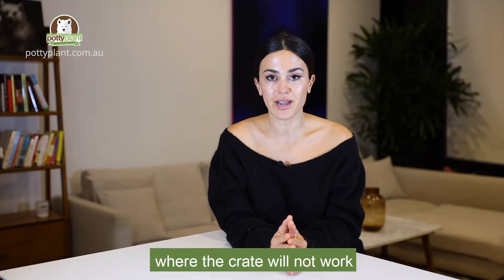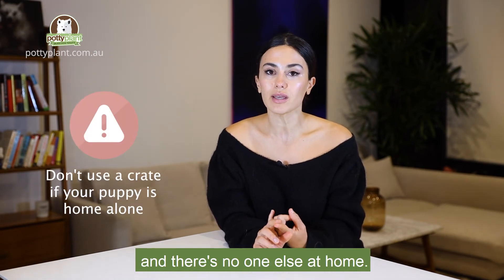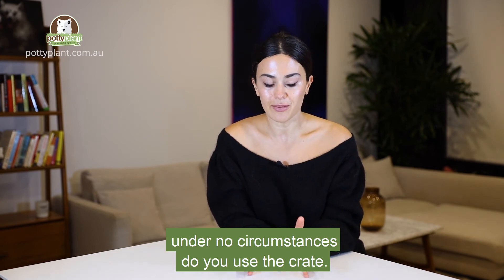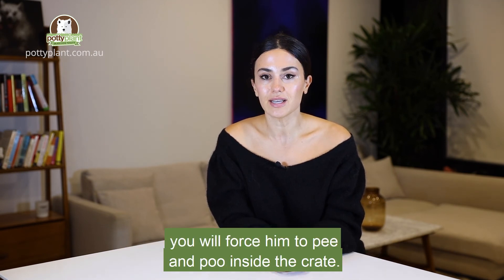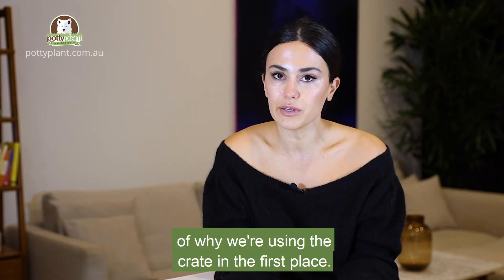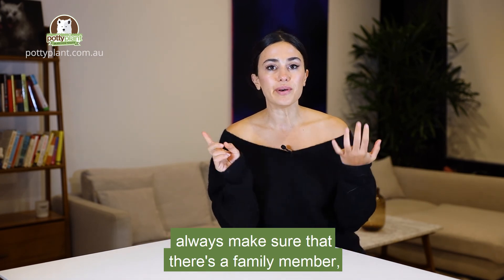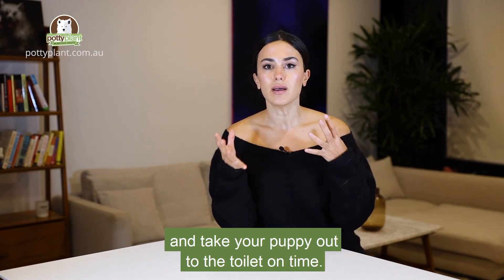There are some situations where you should not use the crate, and that's when you're at work and there's no one else at home. If you're away from your puppy for more than two to three hours, under no circumstances should you use the crate — because if your puppy is left inside longer than that, you'll force him to pee and poo inside, which defeats the whole purpose. If you're crate training and can't be home, always make sure a family member, friend, or even a dog walker can come past and take your puppy out to the toilet on time.